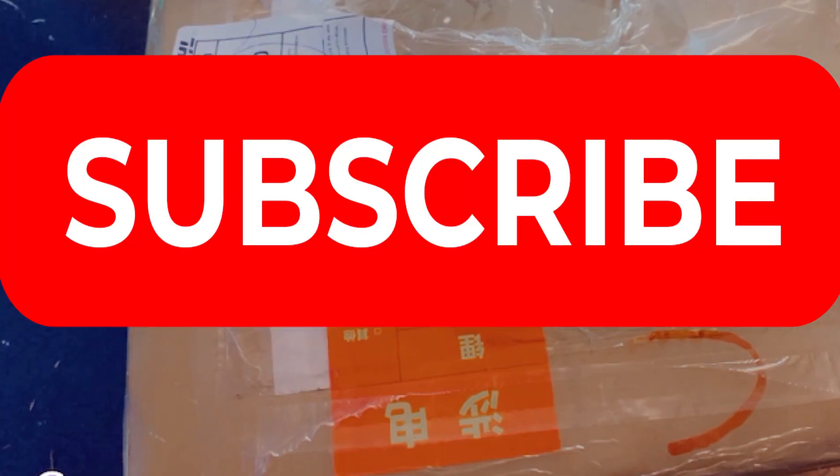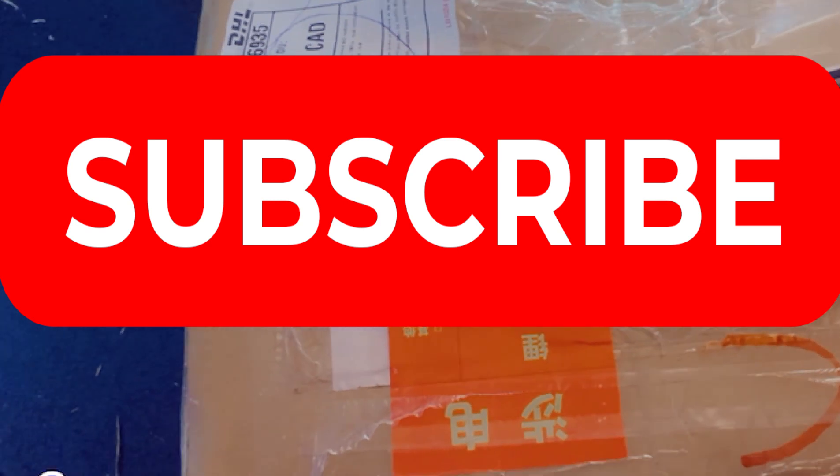If you're not subscribed to this channel, don't forget to subscribe and give this video a like before we get started.